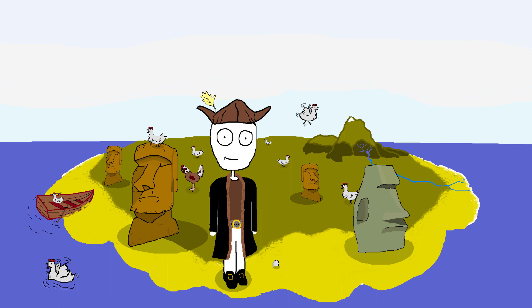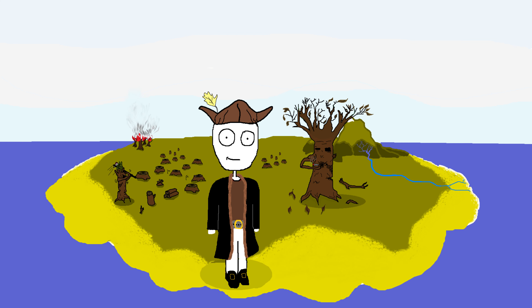What happened to the Rapa Nui people? Well, the collapse of the Rapa Nui civilization has been attributed to a combination of factors, including environmental degradation — although I would say that perhaps it wouldn't have been such a problem if they didn't use all the remaining trees to build 900 freaking stone heads.